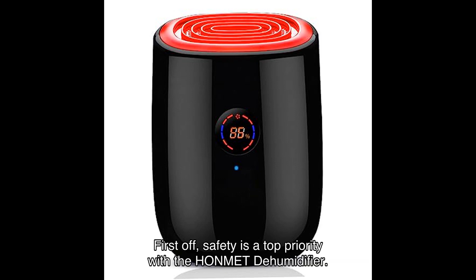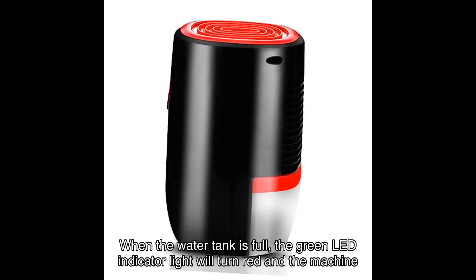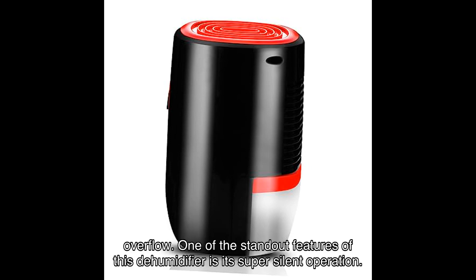First off, safety is a top priority with the HONMEET dehumidifier. When the water tank is full, the green LED indicator light will turn red and the machine will automatically stop. This ensures that you never have to worry about any accidents or water overflow.